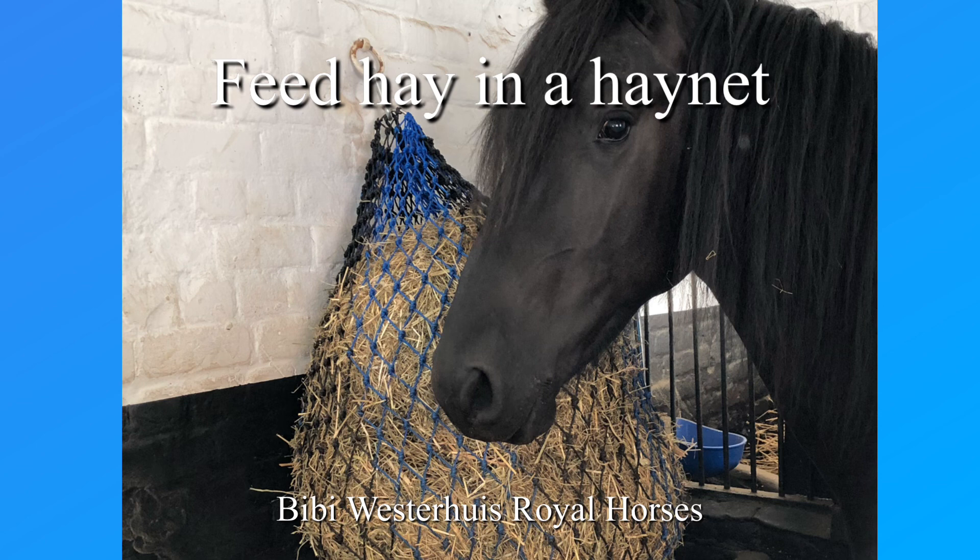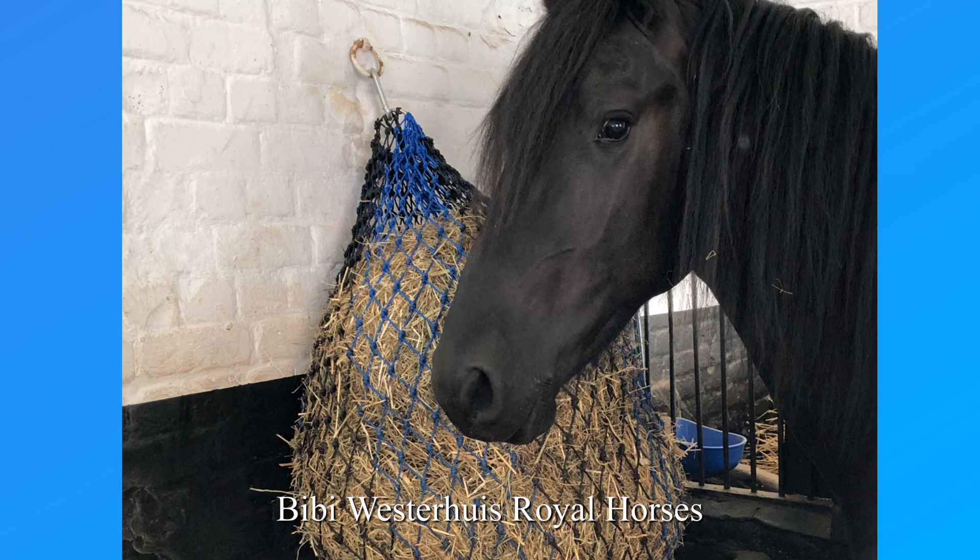Hay needs to be fed in hay nets. The smaller the bites, the more they will chew and the less likely hay will get stuck in the esophagus.